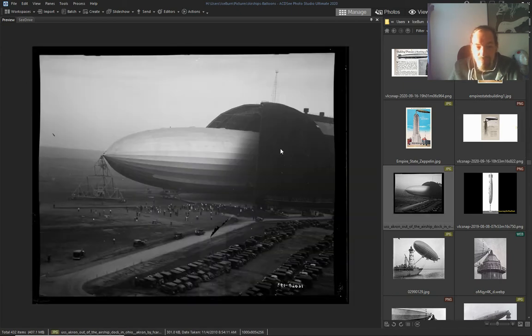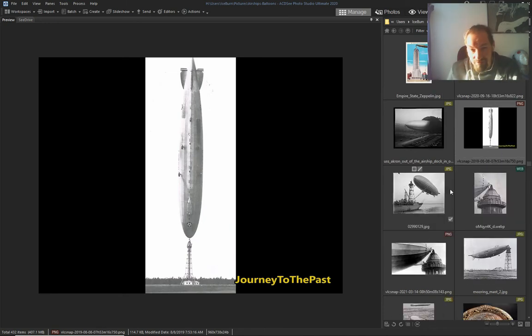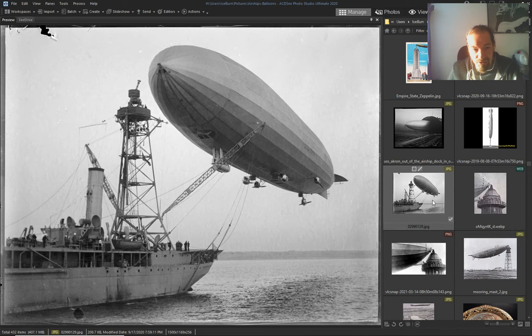Zeppelin ready to go out — and look what they can do: they can invert and stay in that position. So much control they have over these things.